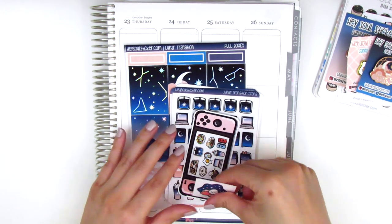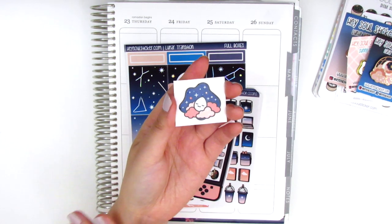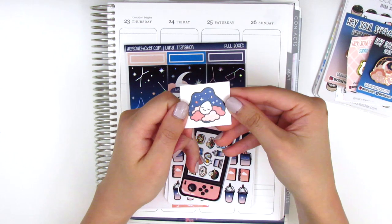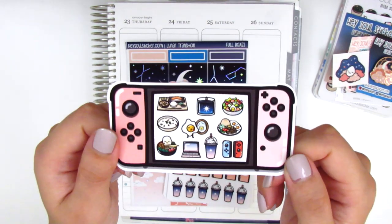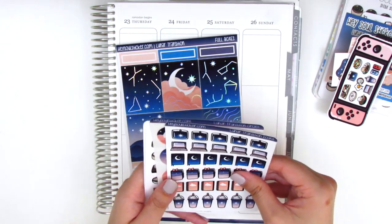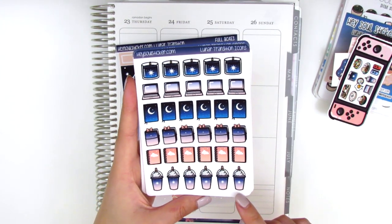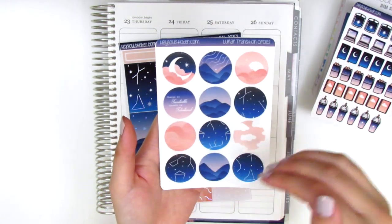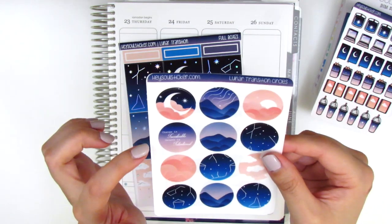Moving on to the stickers, there's an item that almost feels like a temporary tattoo but I think it's actually a clear sticker you can put on your water bottle or similar. Then here is a little sampler sheet which has a bunch of icons in a cute little video game frame. We've got a sheet with candles, laptops, some journals, a planner, and coffee — I just love this ombre effect. Next we have beautiful circles with different patterns, and there is a quote that says change is inevitable, growth is intentional.